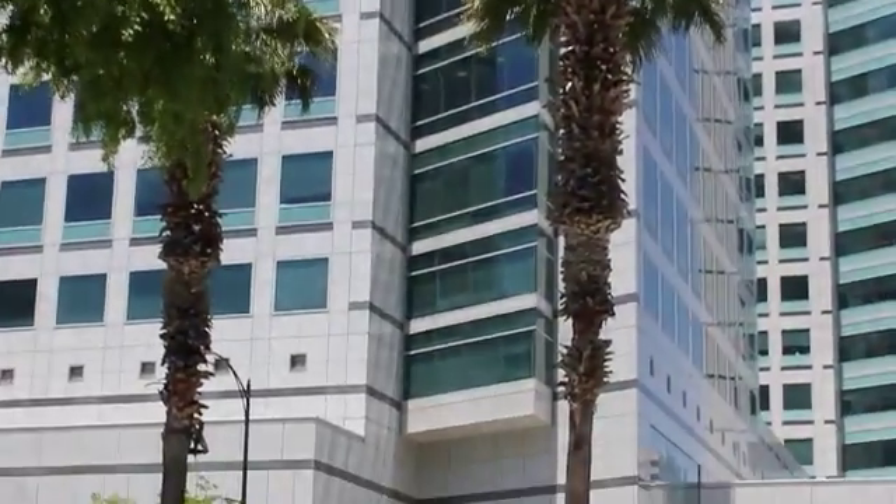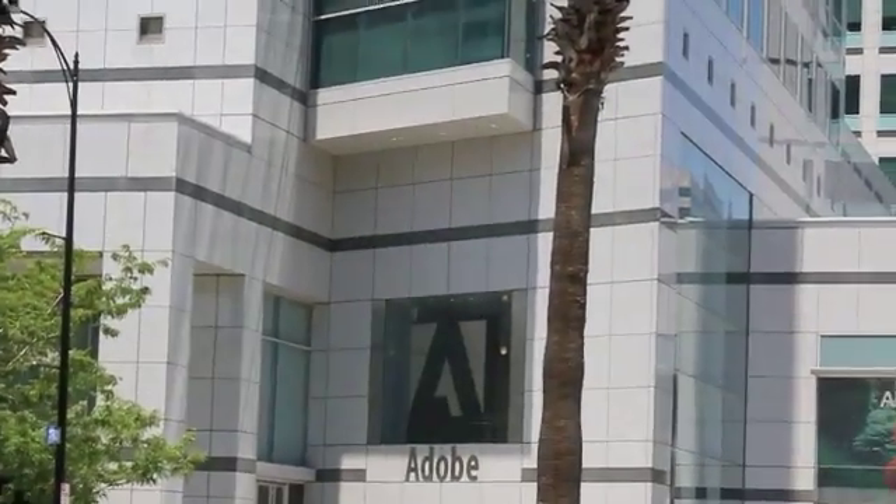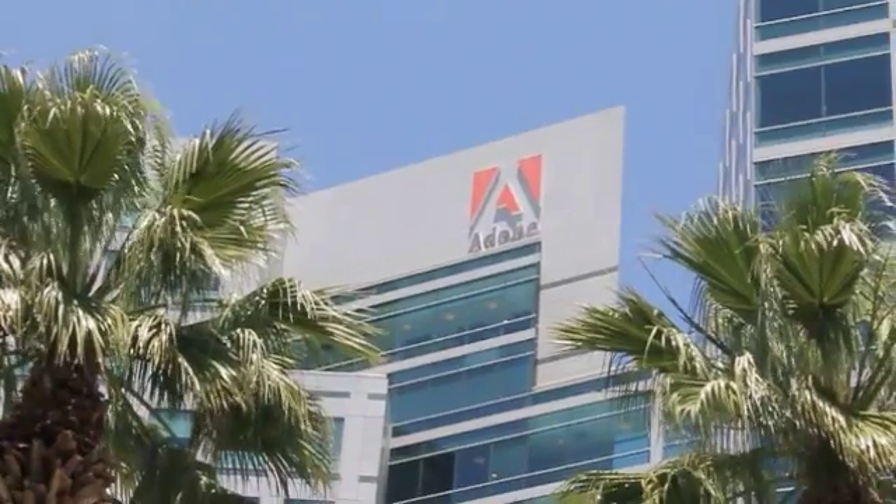Adobe is the industry leader in creating tools to help the media professions create things like e-books, Flash, and PDF files. It's been the leading innovator in the media field for 20 years. I started using Adobe tools in 1992 when I taught myself Adobe Illustrator and Photoshop. Since then, I've found the tools indispensable.